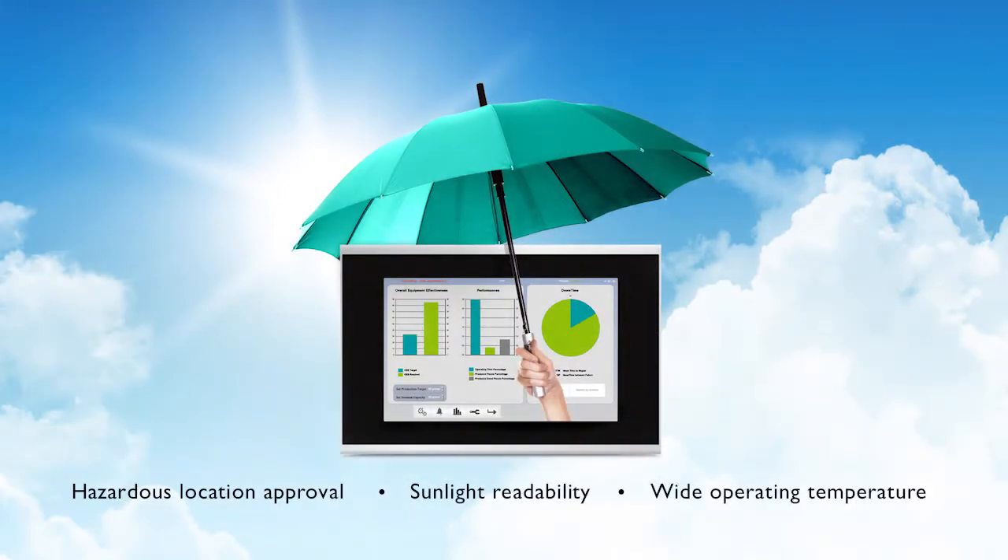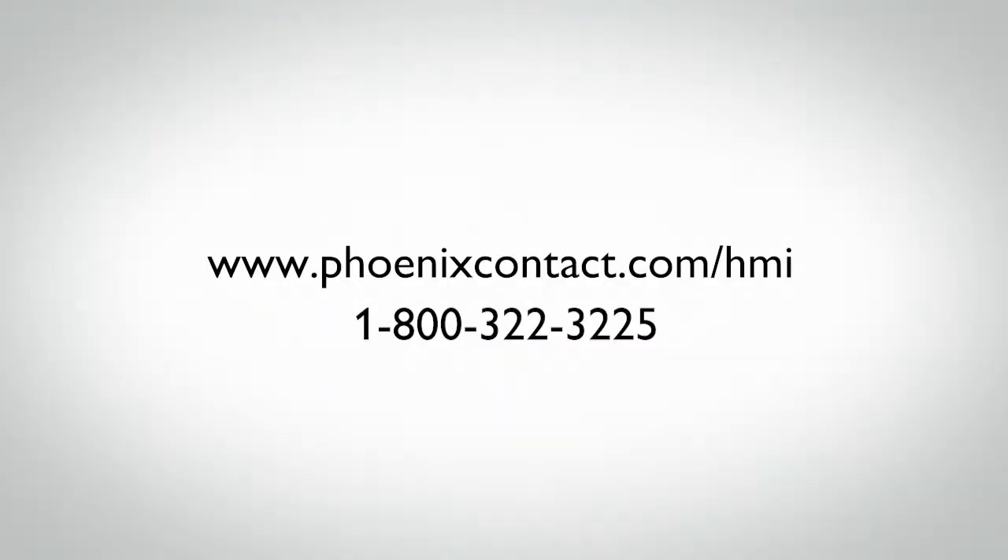For more information on optically bonded HMI operator panels from Phoenix Contact, visit phoenixcontact.com/HMI.